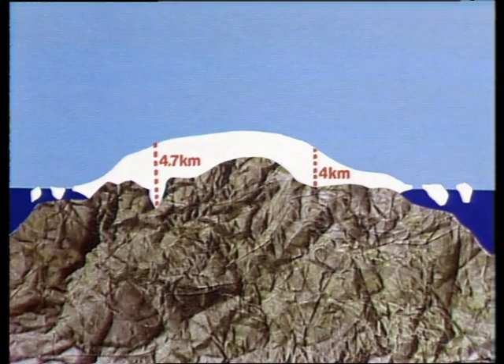The ice cap itself is enormous. At some parts of the continent it is almost 5 kilometres thick. This tremendous bulk of ice — some 30 million cubic kilometres of it — holds 90% of all the world's fresh water.